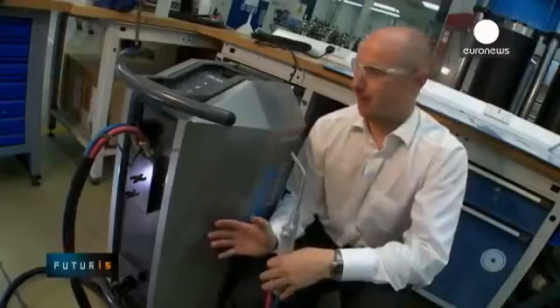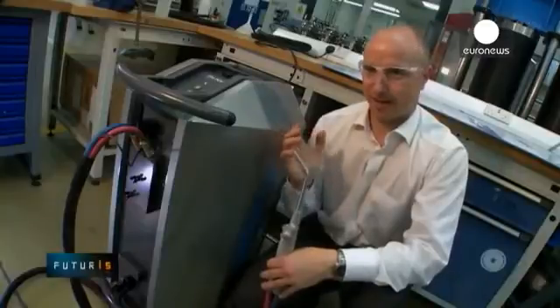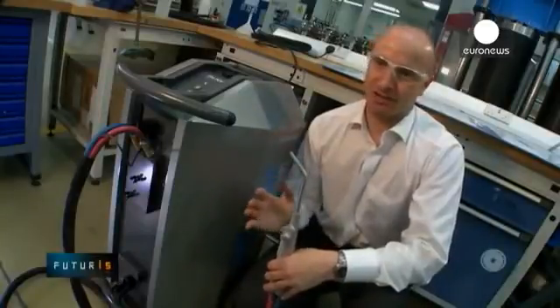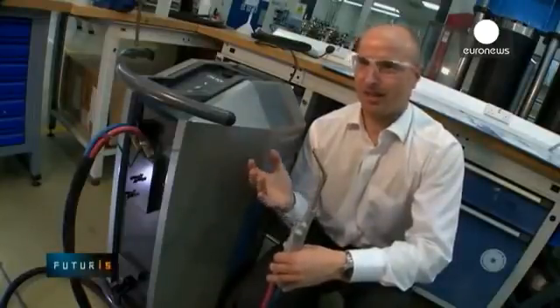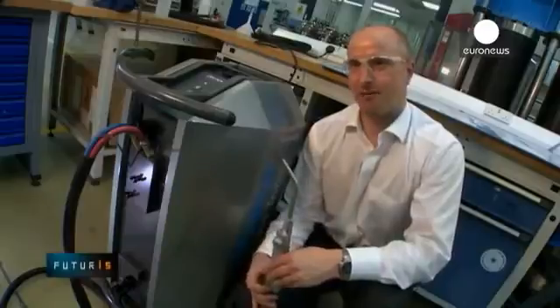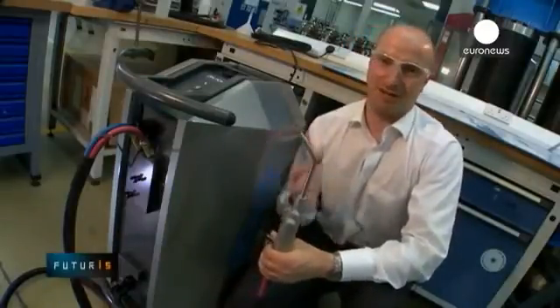This is an electrolyser system. It's been developed to use a standard mains electricity supply and water. The water is split into hydrogen and oxygen gases and fed into a torch where a flame is produced, which can then be used for brazing or any other industrial application where a flame is used. So it's just using water to make a flame, basically.